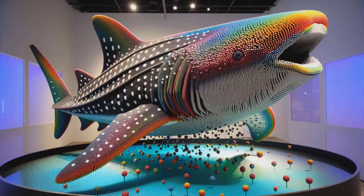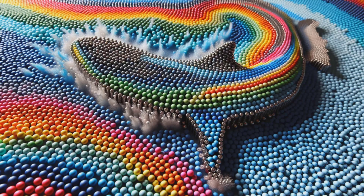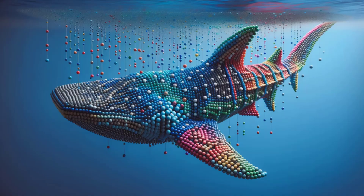Dive into a world where art meets the ocean. Prepare for a splash of color and creativity. Picture this crafted entirely from rainbow-colored 5-millimeter magnetic balls, each one placed with precision. Every ball is a pixel in a sea of magnetic magic, swimming in harmony on your screen. Watch as we build this underwater giant, a testament to imagination and meticulous design.